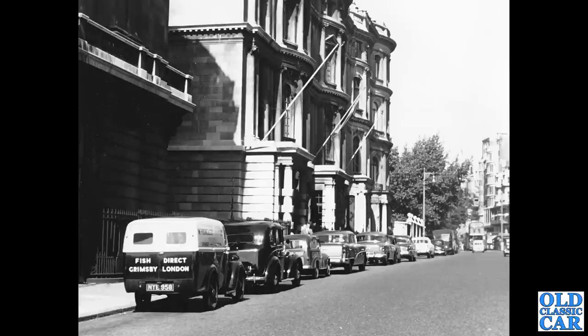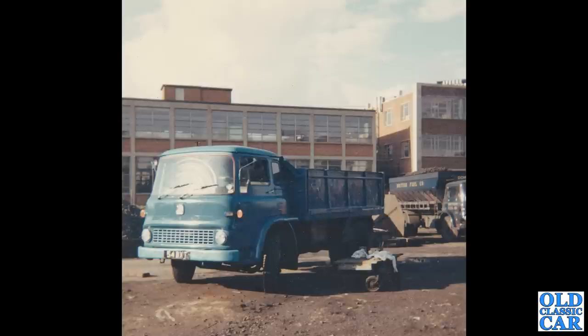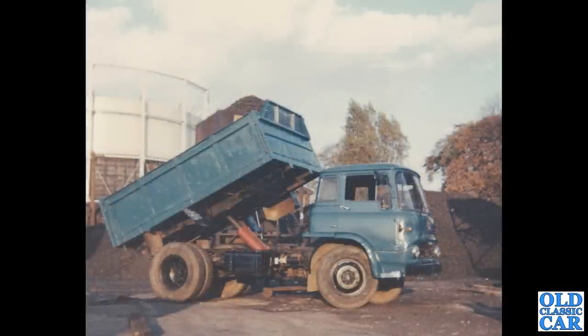I'm sure that smelled wonderful inside! A colour snap now of a 1960s Bedford TK lorry, appearing to be operated by the British Fuel Company if the vehicle in the background is anything to go by — and I think you need some new wiper blades there. There's the tipper in action. Bedford TKs were popular throughout the 1960s and 1970s, and most of the survivors you see today are horse boxes — they probably lead the easiest lives of all.